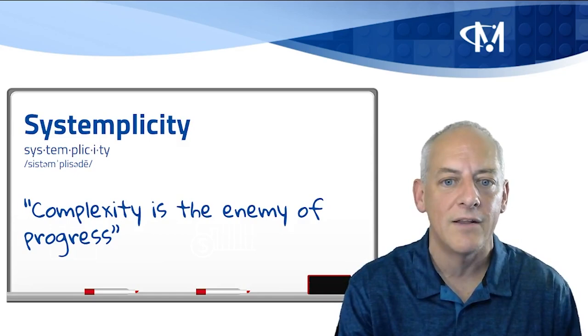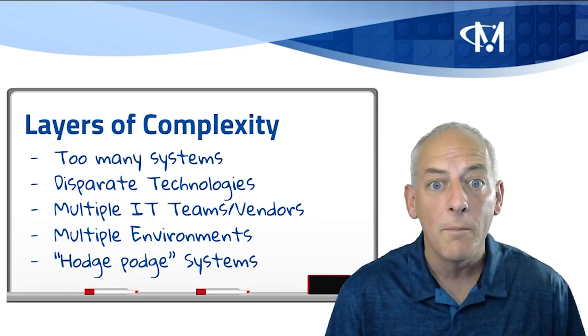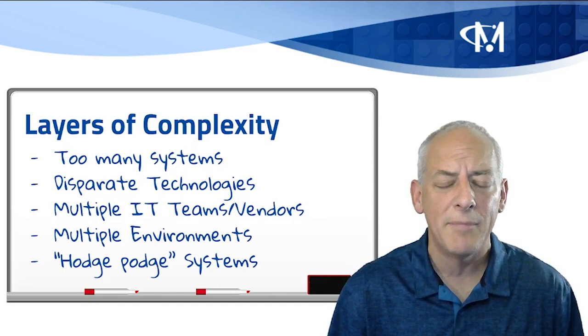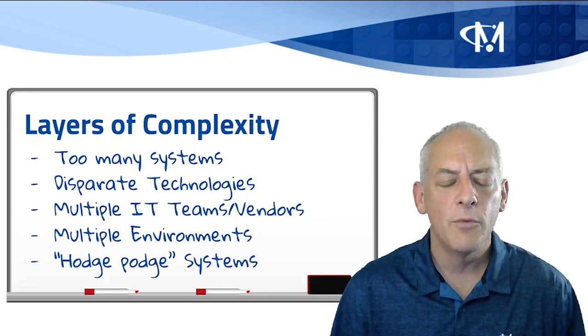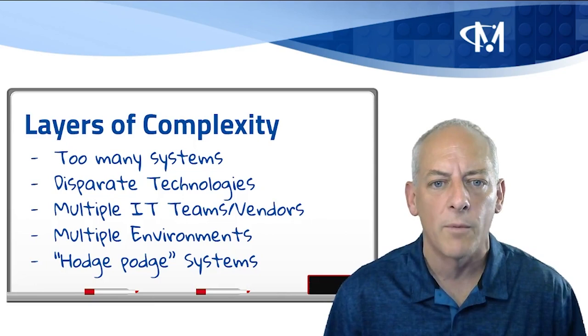There are multiple layers of complexity in our IT organizations. Too many systems caused by having different systems used by different departments. Those systems may be in different technologies, may be supported by different teams and different vendors. The technology may be in different environments, and you may have created this hodgepodge of systems, technologies, and platforms over time without forethought or purpose.